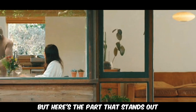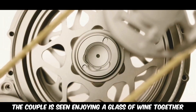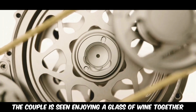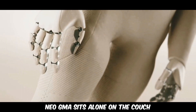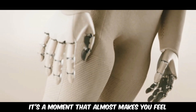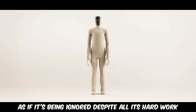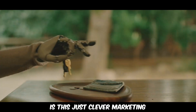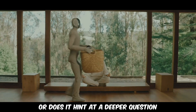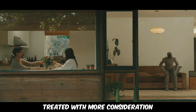But here's the part that stands out. Toward the end of the video, there's a wide shot from outside the house. Through one window, the couple is seen enjoying a glass of wine together, while on the other side, Neo GMA sits alone on the couch. It's a moment that almost makes you feel something for the robot, as if it's being ignored despite all its hard work. Is this just clever marketing, or does it hint at a deeper question: should robots that mimic human behavior be treated with more consideration?